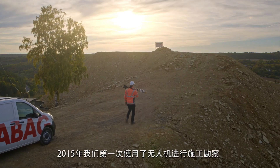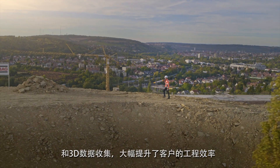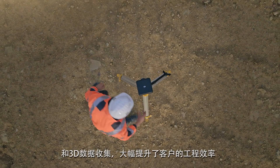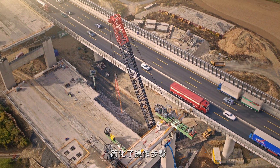In 2015 we started using drones for surveying and 3D data generation to achieve efficiency gains for internal and external clients. This had an impact on our workflows and simplified many steps in our operations.